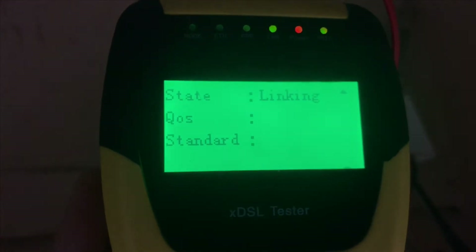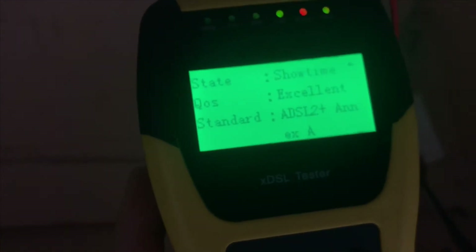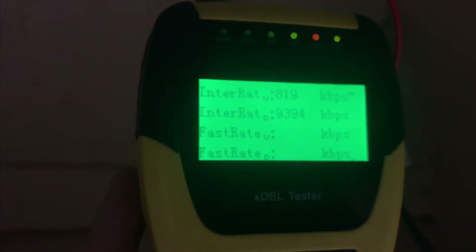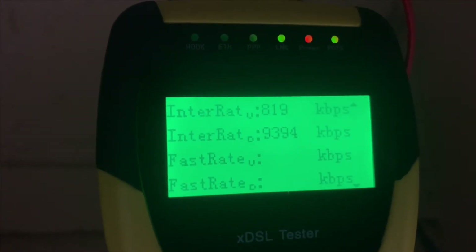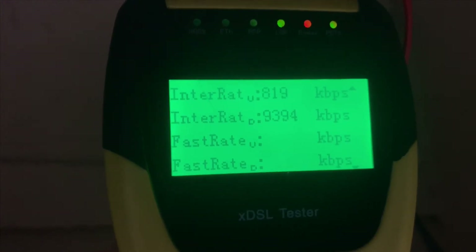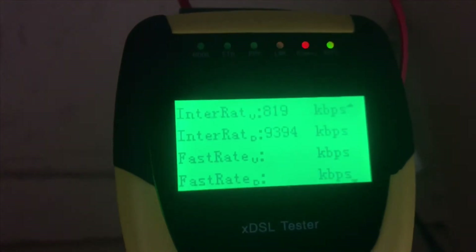Now it's reconnected and data is repopulated — there's our speed there. If I just hang on to this for a little bit longer, it'll drop out again. See, there it goes again — dropped out again.